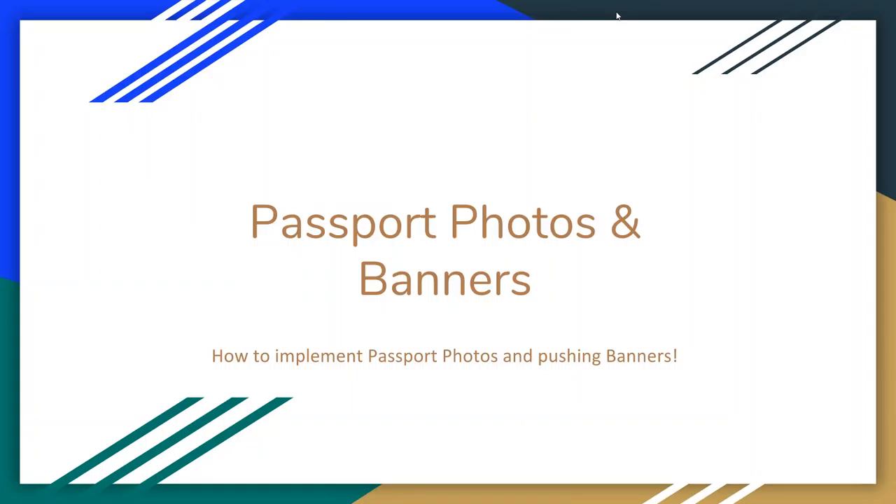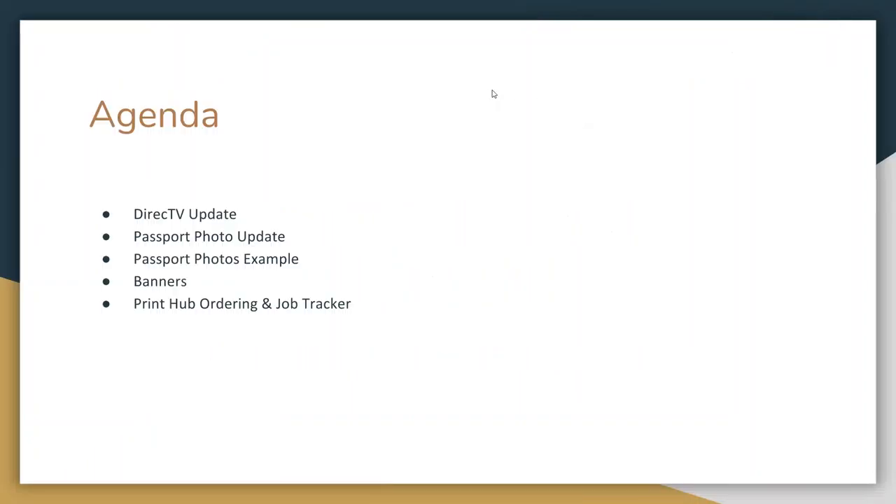The meeting's going to be on passport photos and banners. All of you guys should have received your packets. The only standing exception is Candy, but we're going to have yours over to you later this afternoon. For everybody else, you should have received a big box with all of your stuff to do passport photos and banners. If you have not received those items yet, please throw that into the chat box. You'll definitely need that before we cover anything we're about to talk about. We'll be covering a couple of quick updates, then diving into passport photos, banners, and a couple of things we're doing at the Print Hub.